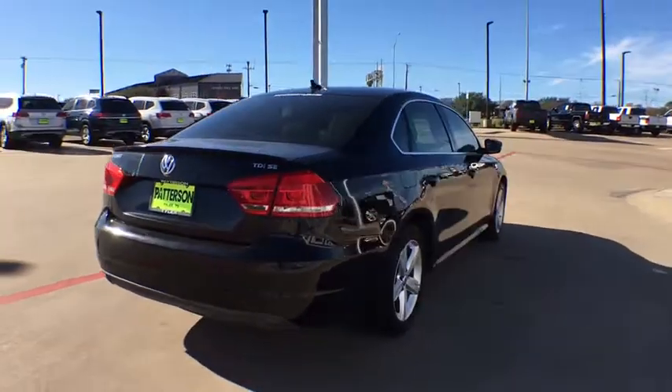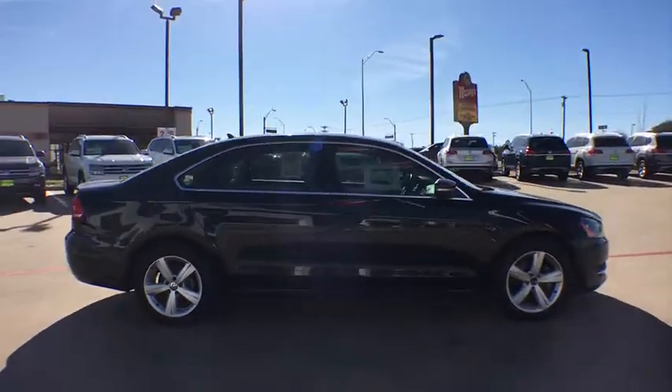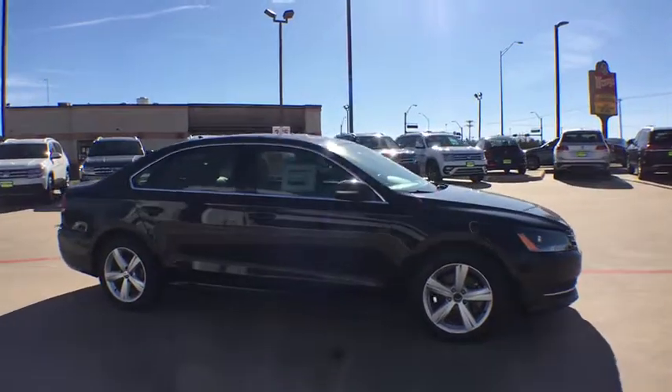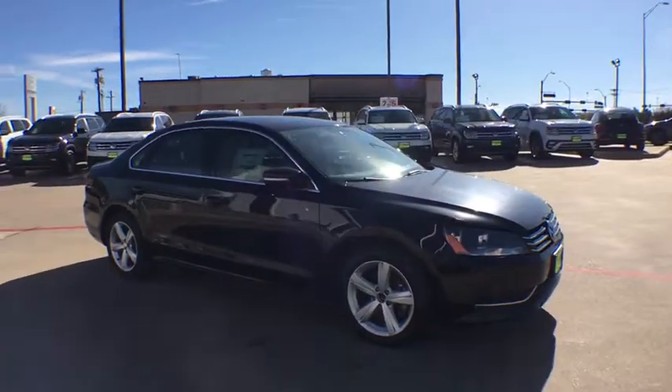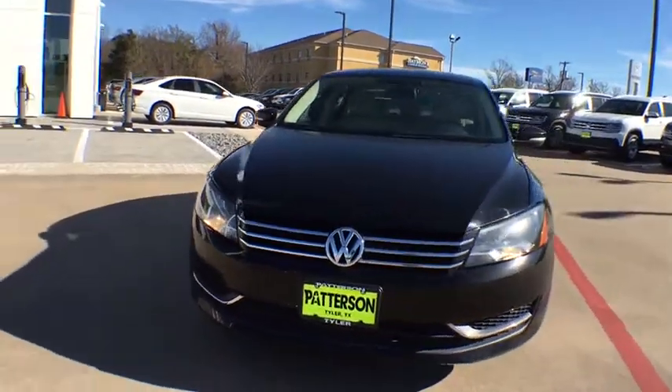This vehicle has less than 100,000 miles. Here are some of this vehicle's great options: navigation system, traction control, dual airbags, leather-wrapped steering wheel, power steering, four-wheel disc brakes, eight speakers, heated front seat, compass.